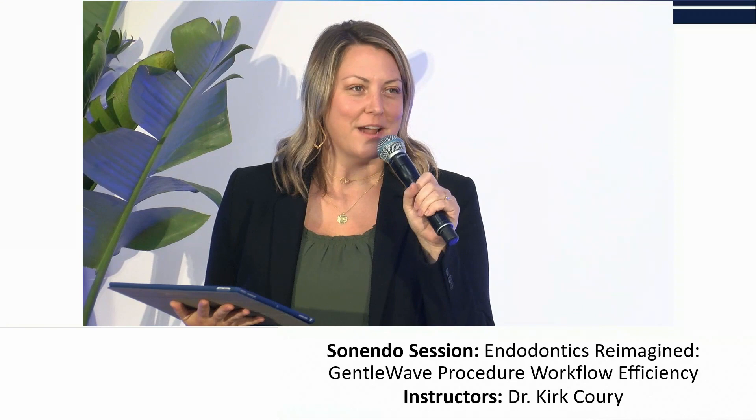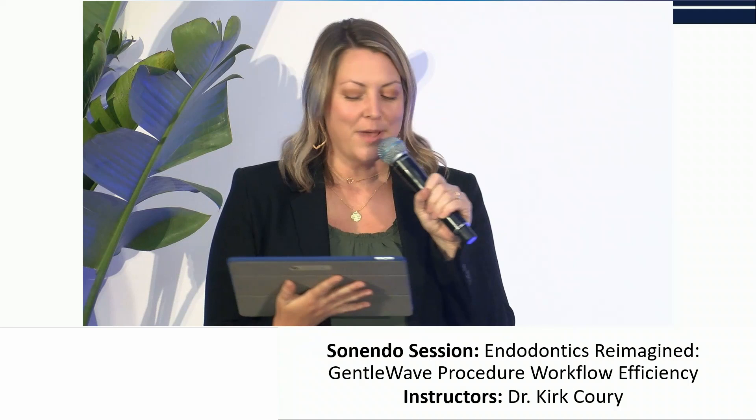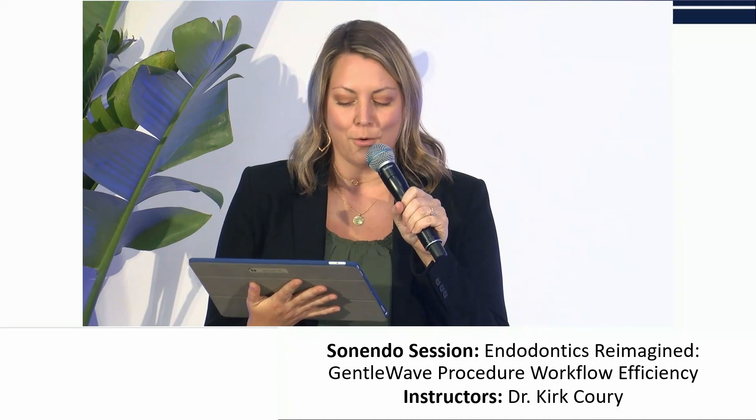Welcome back from lunch. We are so glad that you have chosen to join us this afternoon. Welcome to Endodontics Reimagined: GentleWave Procedure Workflow Efficiency with Dr. Kirk Corey.